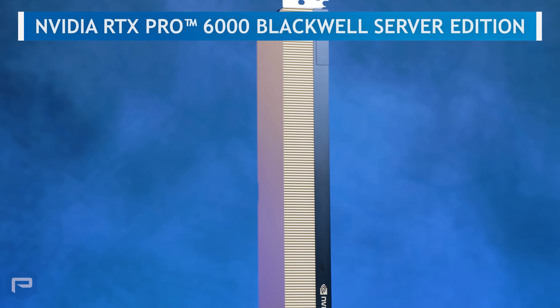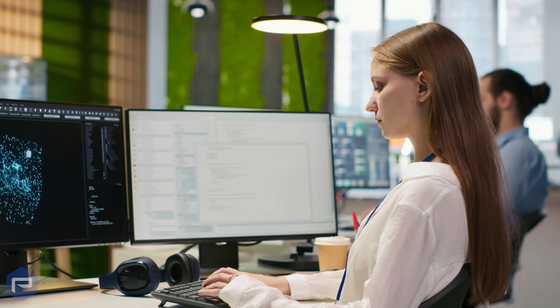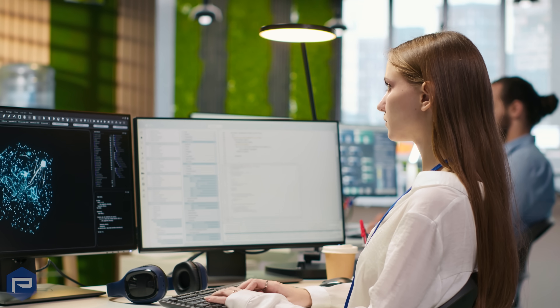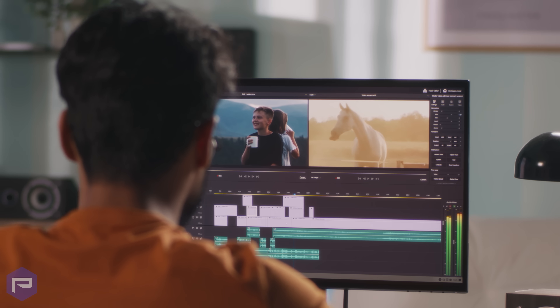Products like the NVIDIA RTX Pro 6000 Blackwell Server Edition and NVIDIA L40s offer the most powerful universal GPU experience for the data center, delivering breakthrough multi-workload acceleration for large language model inference and training, graphics, and video applications.